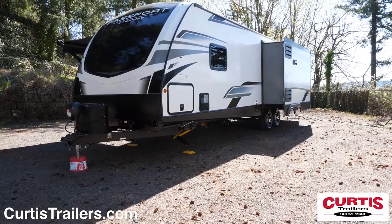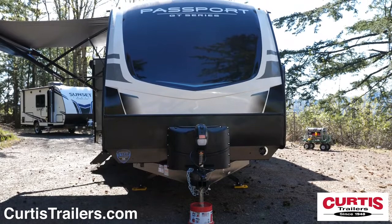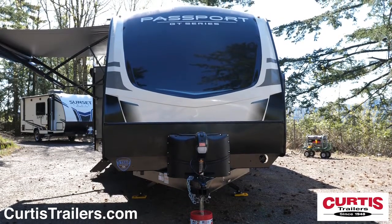The Passport features a gel-coated phylon exterior with 80% tinted safety glass windows, a painted front cap, and a rock guard behind a power tongue jack.